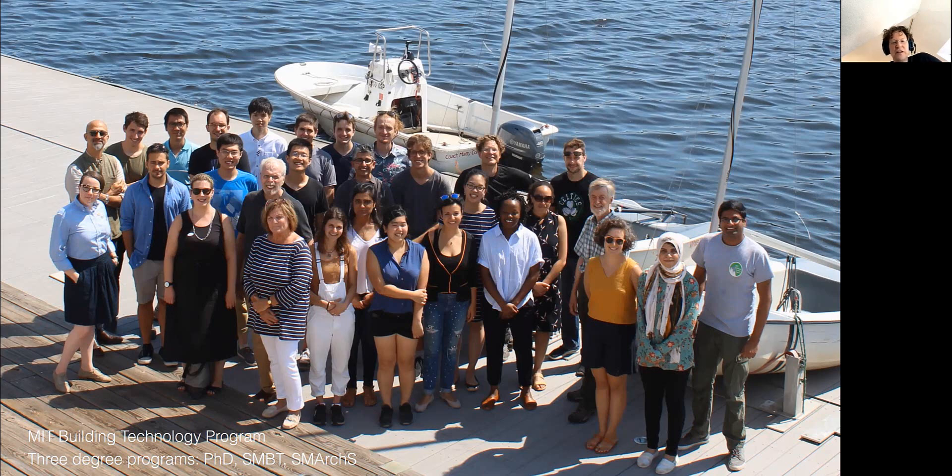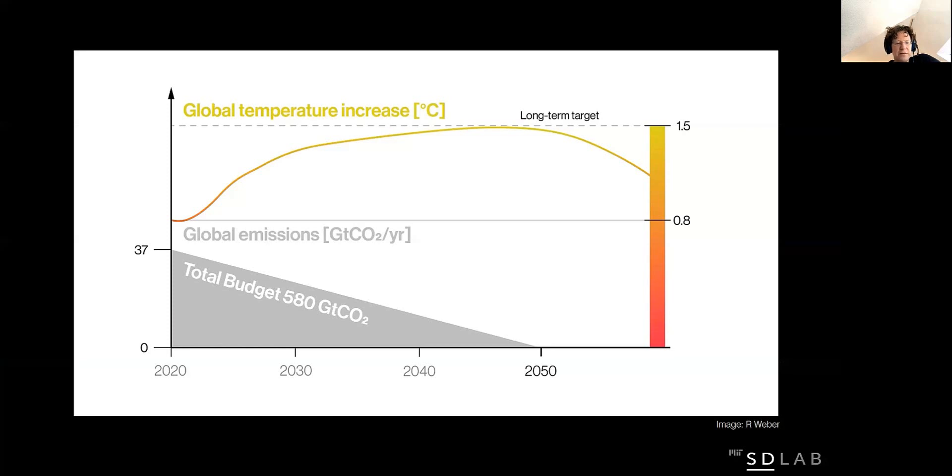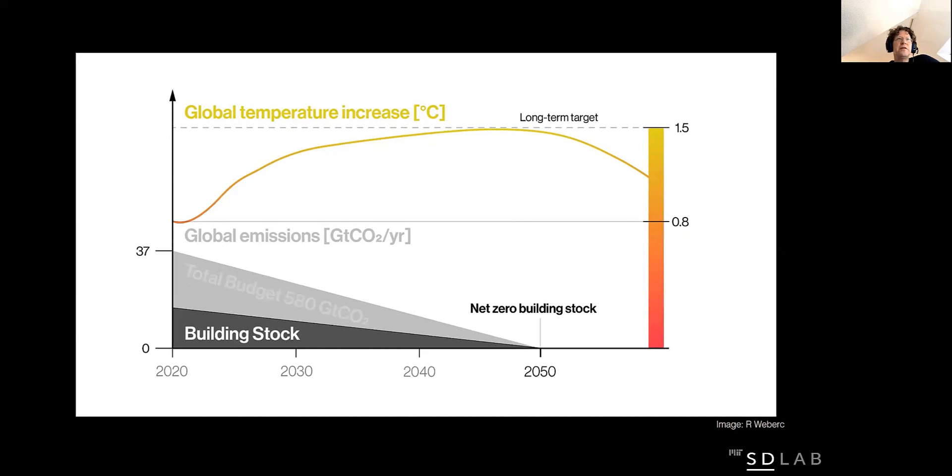During the first semester, I teach a class to all entering M-Arc and B-Arc students that focuses on daylight and energy use in buildings. The topic is of clear relevance today. As you see on the graph, if we want to keep global temperature rise below one and a half degrees Celsius in the long run, humanity has around 580 gigatons of CO2 left to burn until 2050, at which point we will need to be carbon neutral. Out of this amount, about 40% can be attributed to the building sector.